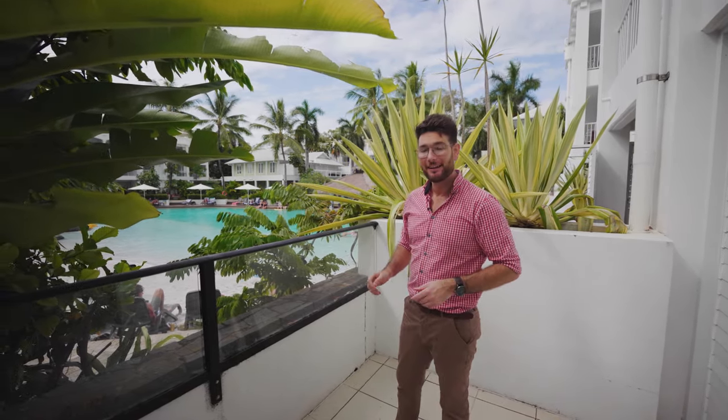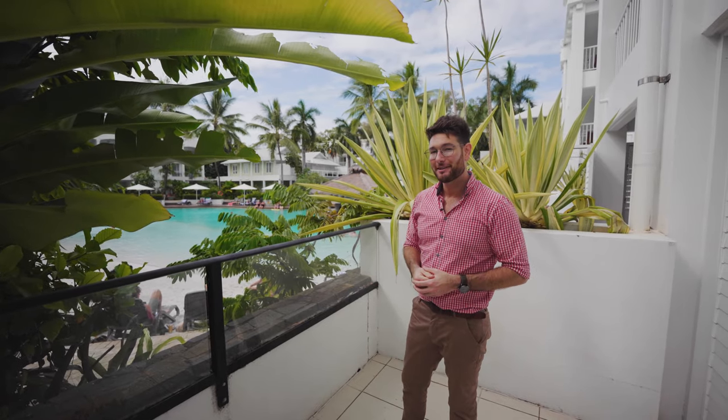Hi, I'm Joel from Bell Property. Today I'm standing in 3211, 3212 in the famous Peppers Beach Club. This unit here has a beautiful ground floor position with private but beautiful views over the complex's lagoon and swim-up bar just over there. I'd love to show you guys through — please come take a look.